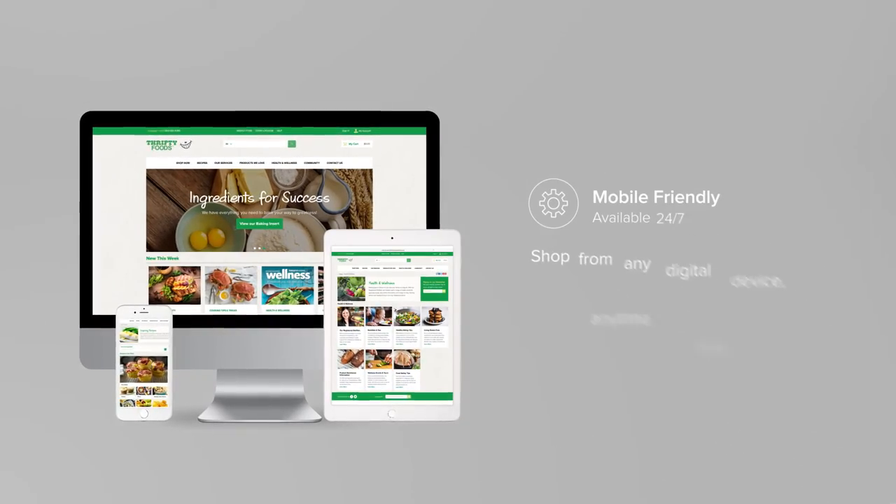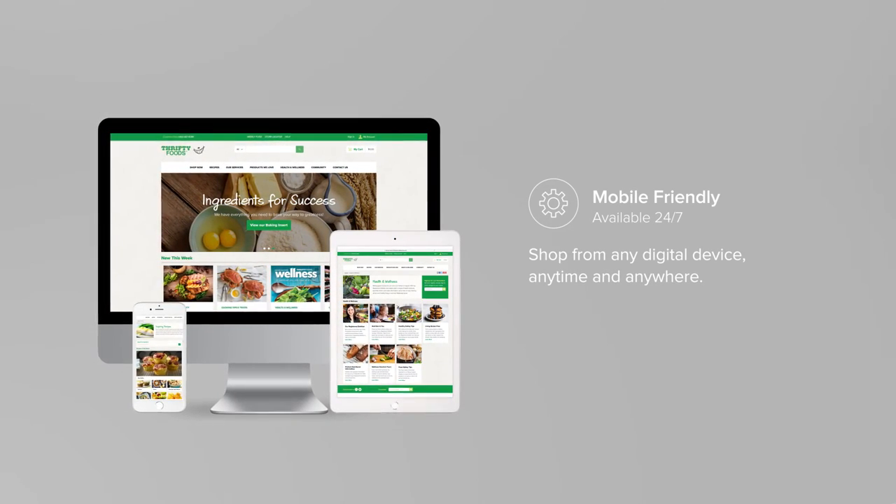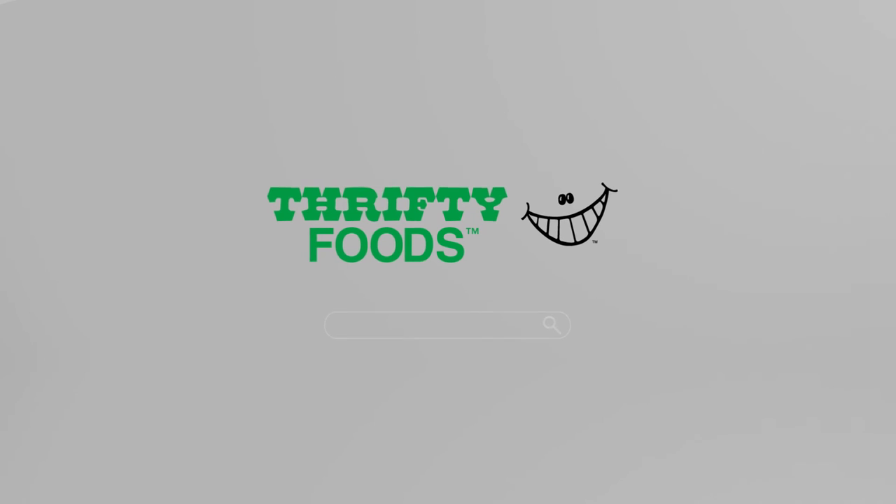It's that easy. Take advantage of our mobile-friendly website as you shop from any digital device, anytime and anywhere. Simply visit thriftyfoods.com to get started.